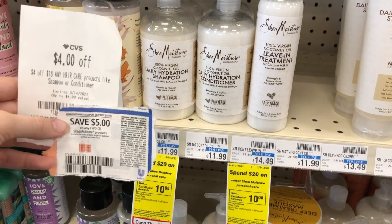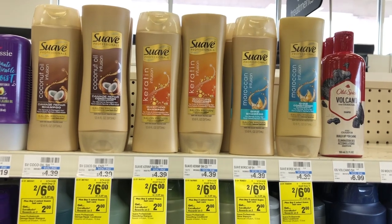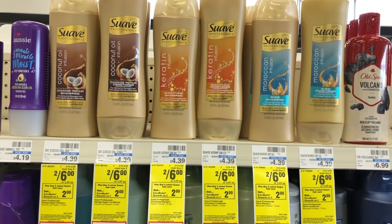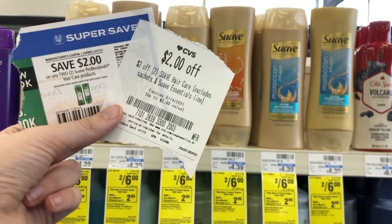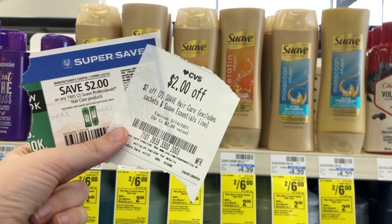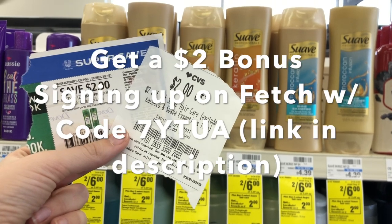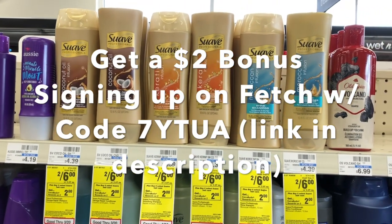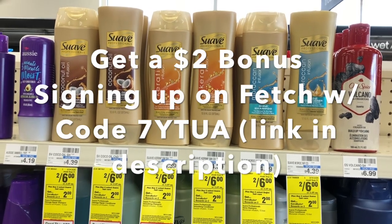Really good deal on Shea Moisture and Nexxus this week. Suave Haircare is 2 for $6, and when you buy two you get back a $2 extra care buck. I have a $2 off 2 Suave Haircare CRT to pair with a $2 off 2 manufacturer coupon from the March 14th Unilever insert — leaving me paying $2, but getting back a $2 extra care buck, making them completely free. Remember, Nexxus, Shea Moisture, and Suave are all Unilever and will give you bonus Fetch Rewards points. Sign up with code 7YTUA for a $2 bonus — link in the description.